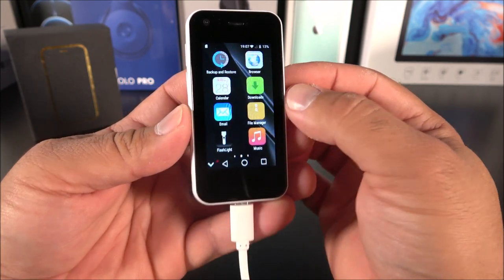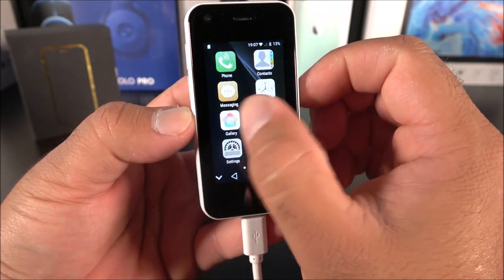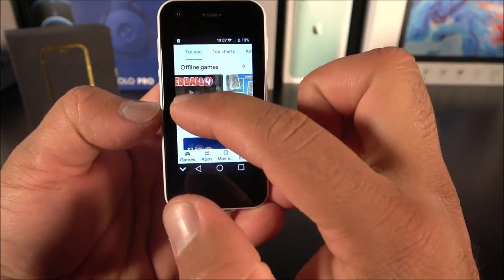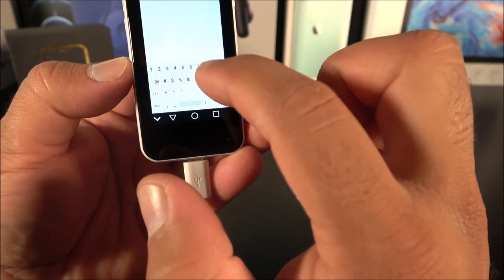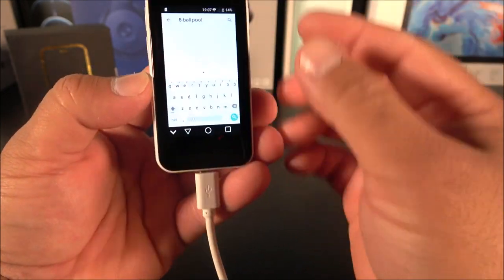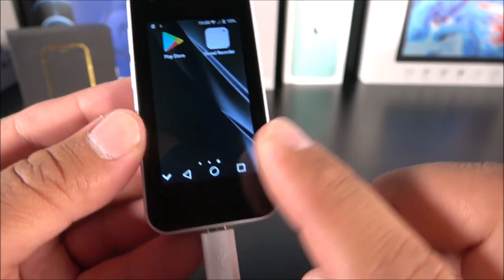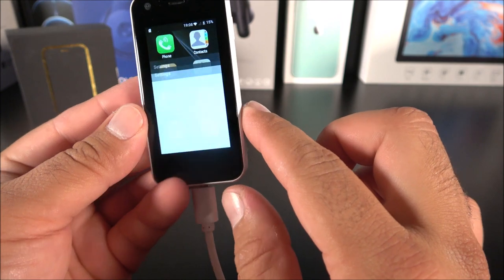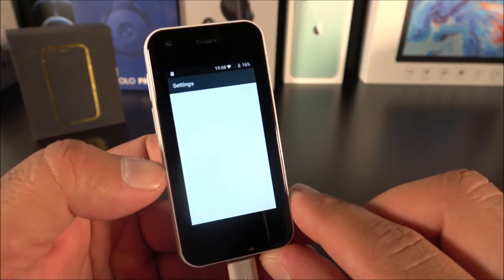It is a functional phone — look at that tiny 2.5-inch display. It looks similar to iOS as well. Here I have the Play Store — let's see if it opens up. There we go, it has a functional Play Store. Let's try to download a game — maybe 8 Ball Pool. Look how tiny that keyboard is; it is really hard to type on here, but if you don't have fat fingers it is possible. We have the soft-touch keys — this is Android 6, so it's the old style. We can hide them and go into Settings.